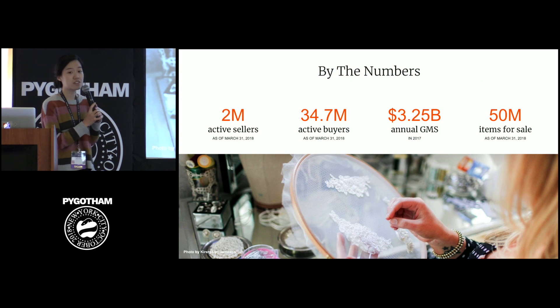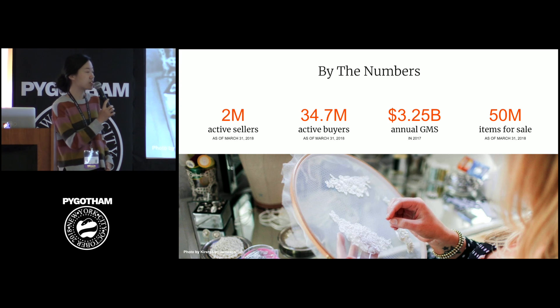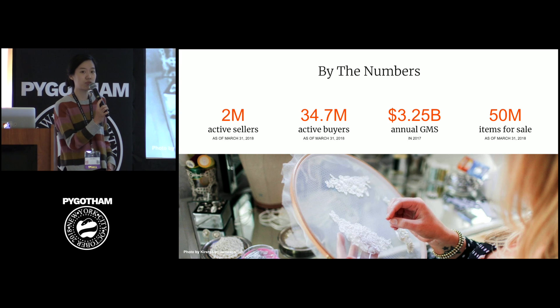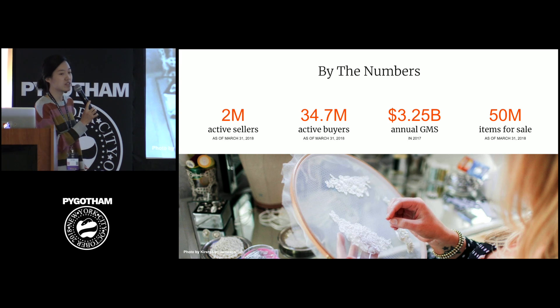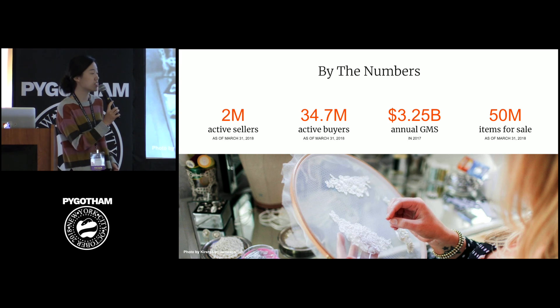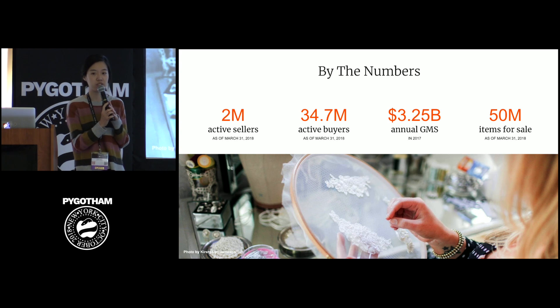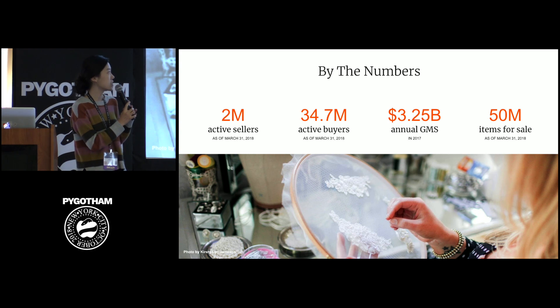Here are some of our numbers. We have 2 million active sellers and 34.7 million active buyers. Last year, we had 3.25 billion GMS, which stands for gross merchandise sale. GMS is one of our key metrics — if the $50,000 engagement ring gets sold, that's $50,000 GMS for us. And as of the end of March, we have 50 million items for sale.